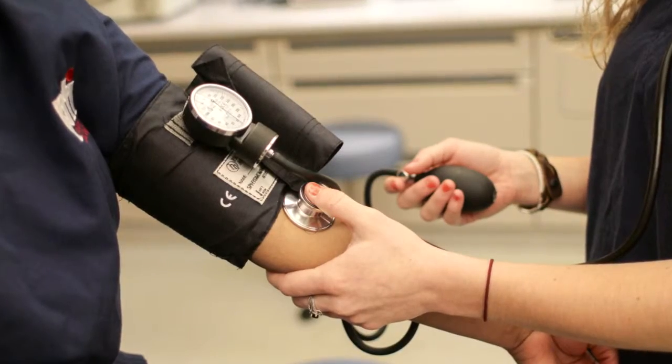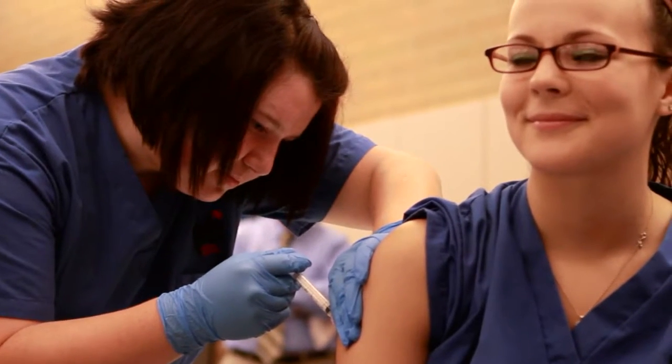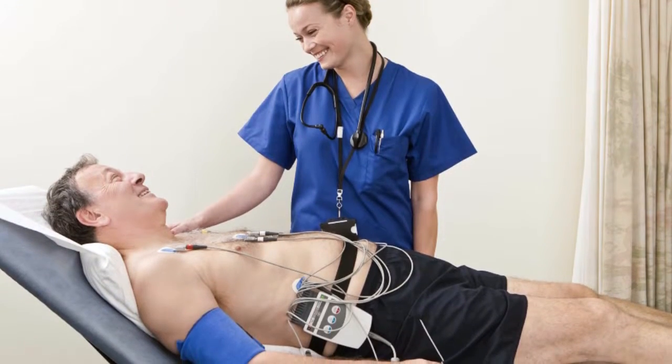Medical assistants work in both the front and back areas of the doctor's office. The back area of the doctor's office is the clinical side — the area where you draw blood, do blood testing, administer injections, perform EKGs, and perform vital signs. These are important patient care elements involved in a routine exam.